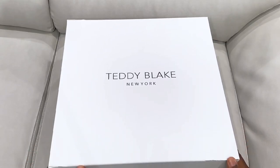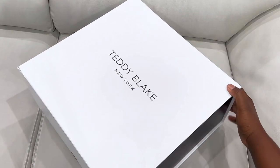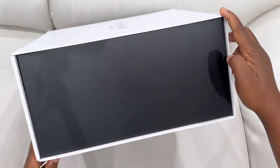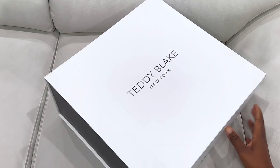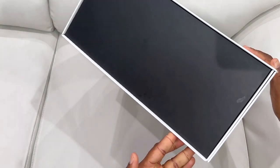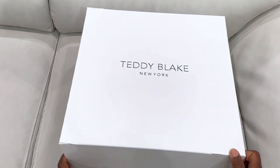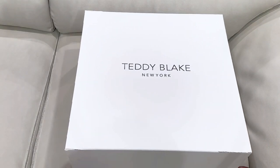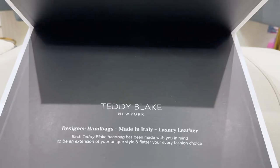Before we dive into the video, I'd like to introduce to you guys this amazing company, Teddy Blake New York. Our friends over at Teddy Blake decided to collaborate with me on a portion of this video and sent me this amazing handbag for my birthday. Yes, I just celebrated my birthday two days ago.